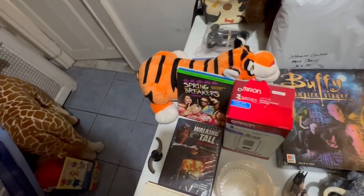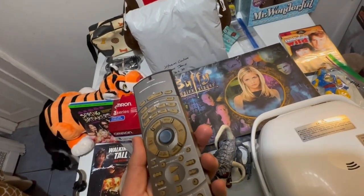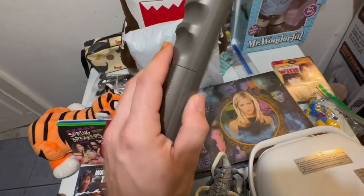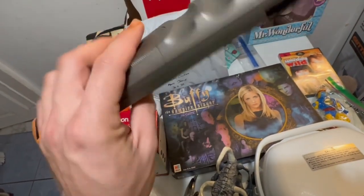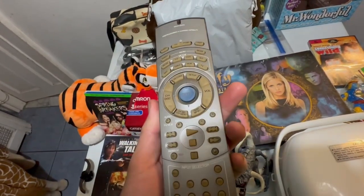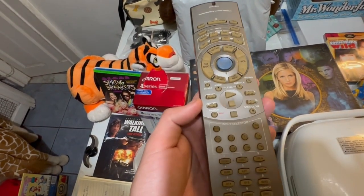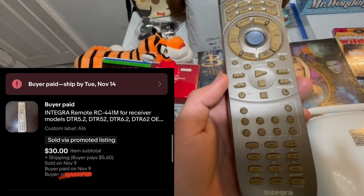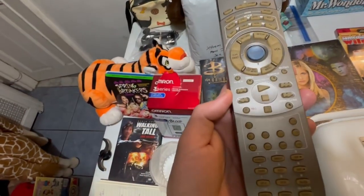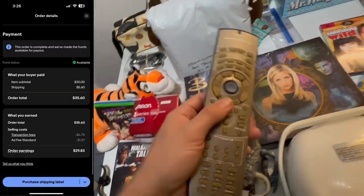Next we have this Integra TV remote, or DVD remote home theater controller. As I've told you guys before, always look up these model numbers on remotes — remotes can be really good money and you can normally find them pretty cheap. So we've got Integra remote control RC441M. This sold for $30 plus $5.60 shipping, and earnings of $29.83.